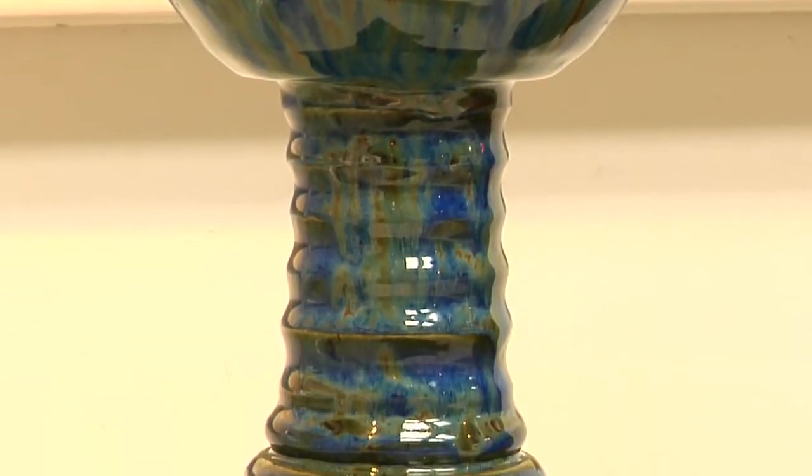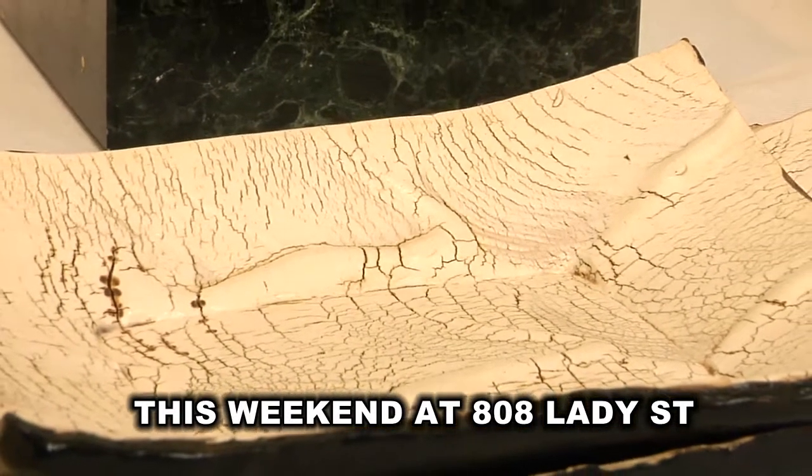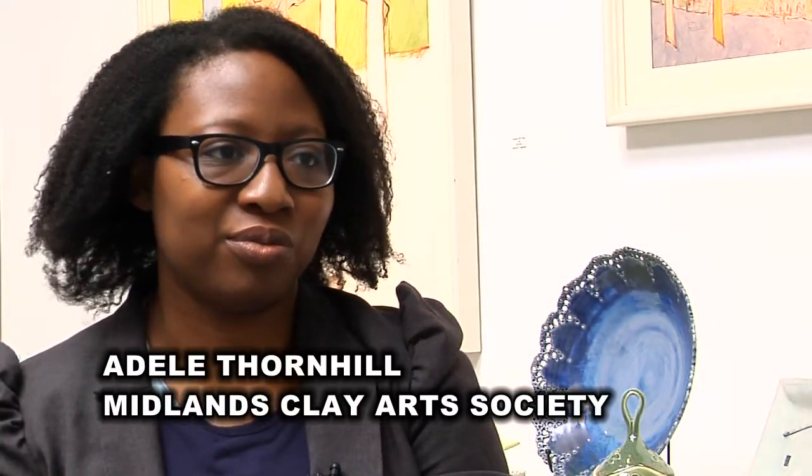We have a huge range. We have sculptural work, functional work, mugs and bowls, decorative work, beautiful centerpieces that people have made. So it's a wide range — any holiday gifts that anyone could want.